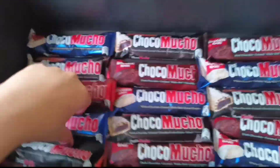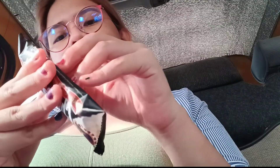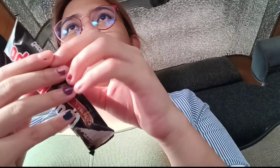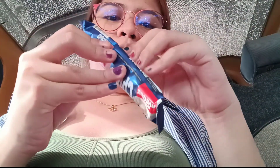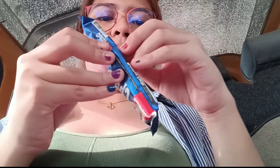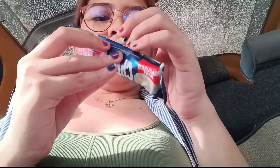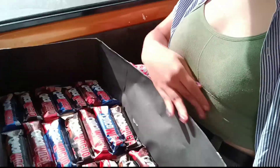So right now, ina-arrange ko pa tong mga Chocomochos dito sa box na super laki. Guys, I'm peeling the double-sided tape for the Chocomochos para ilagay dun sa box. Sayang hindi ko nagawa ng tutorial yung bouquet, but yeah. So yeah, we're done putting the chocolates. Naka-tape na yan.